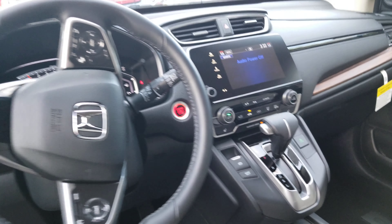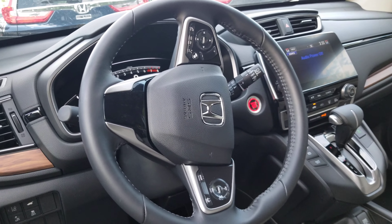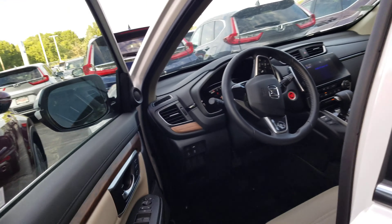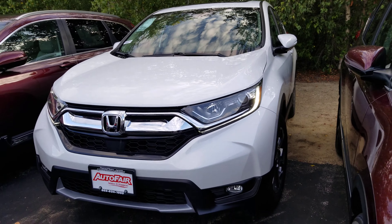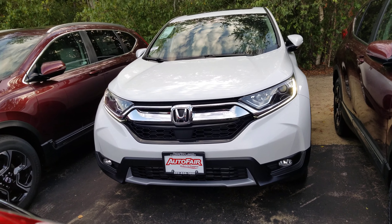Here in the front you can see it's got the leather seats, powered and heated, with a large touch screen audio. Beautiful leather-wrapped steering wheel with all your safety features and your Bluetooth right there at your fingertips. Blind spot monitoring and remote start.